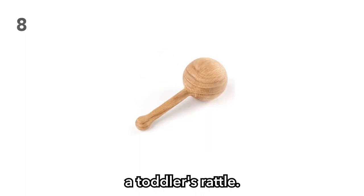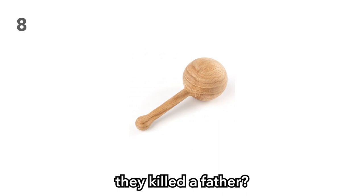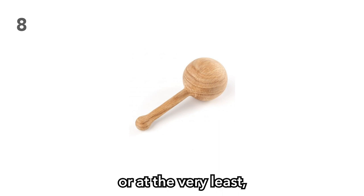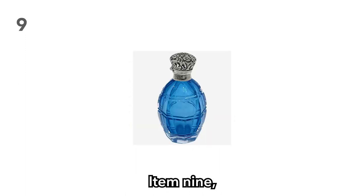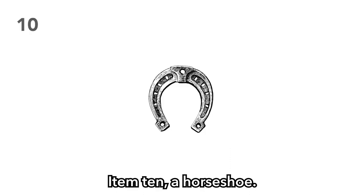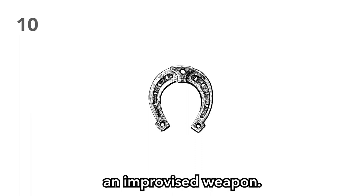Item 8: A toddler's rattle. This tells us a lot about the person it was on. Was the bandit they killed a father? Did he have a little child? This item will cause your players to think, or at the very least walk around town annoying people as they shake this maraca. Item 9: A bottle of perfume. This works great for players who do not have prestidigitation. Item 10: A horseshoe. Perhaps your players can play a high-stakes game of horseshoes, or maybe just throw it at someone's face as an improvised weapon.